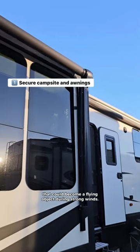I'll start by securing everything outside that could become a flying object during strong winds, and the awnings are rolled in as well.